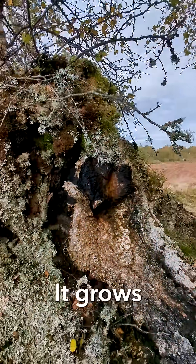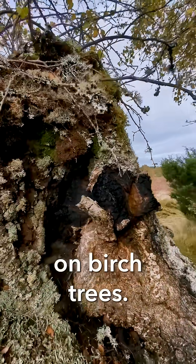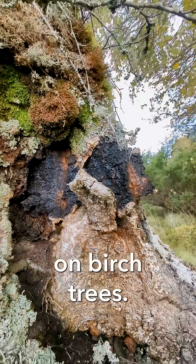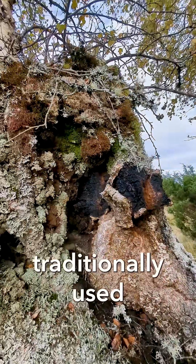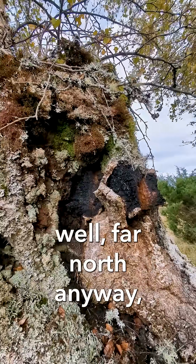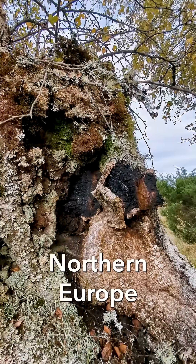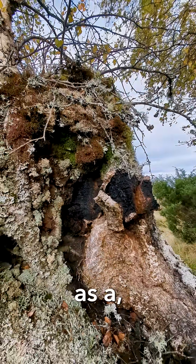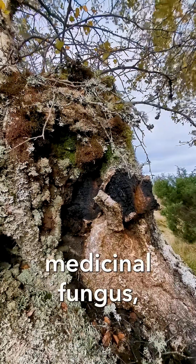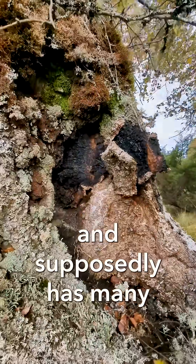It's parasitic on birch trees. It's traditionally used all across the northern hemisphere — well, the far north anyway — Russia, Japan, northern Europe. It's a medicinal fungus; it's brewed into a tea and supposedly has many health benefits.